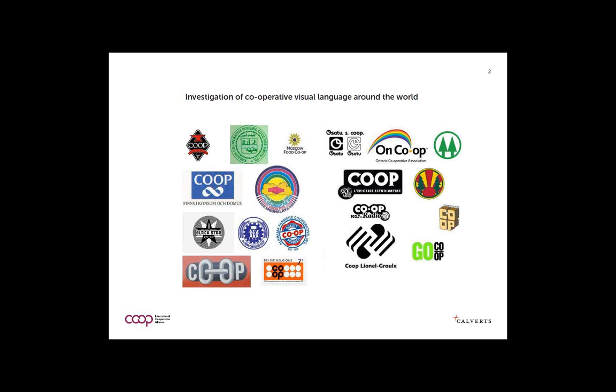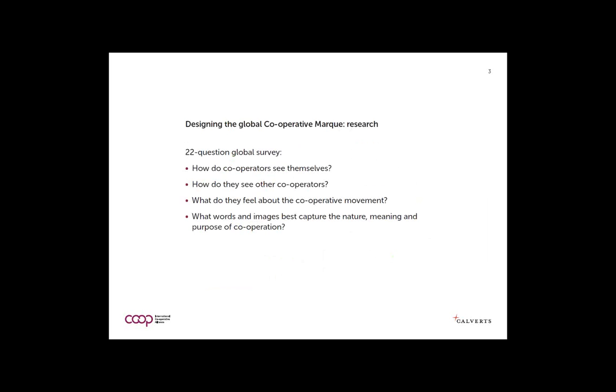Part of the original brief was that we couldn't use any words in a global mark because they would not translate. The second aspect was research among cooperatives themselves. The conclusion was that we needed to ask cooperatives around the world about their feelings about cooperation, their views, and what the value of cooperation is to them — to see what cooperatives themselves have to say.